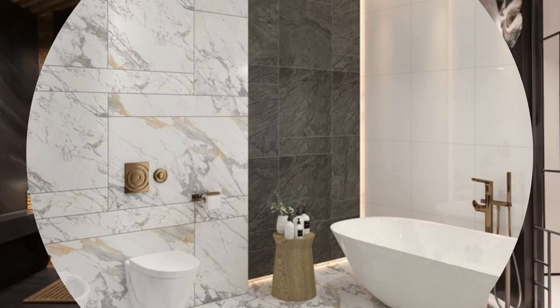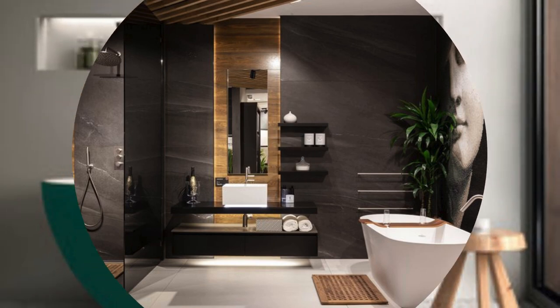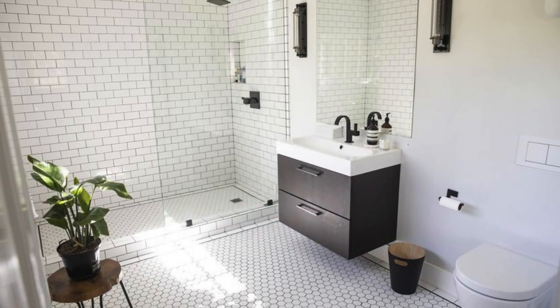Integrate clever storage solutions to maximize space utilization and maintain a clutter-free environment. From floating shelves and built-in cabinets to chic baskets and wall-mounted organizers, there are numerous options to keep essentials within reach while maintaining a clean, streamlined look.